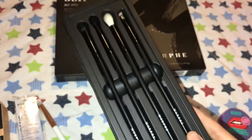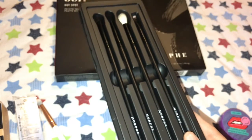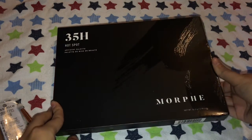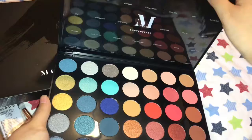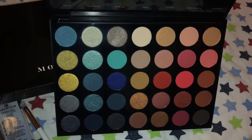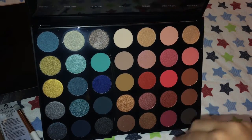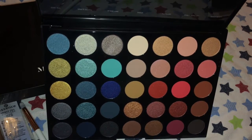You get four brushes for $12, which is $3 each, and Morphe brushes typically go from $3 to $10-12. Great purchase. The last thing I got from Ulta and from Morphe was the 35H Hot Spot Artist Green Palette. I got it because it was on sale. I mainly got it for the blues — I am a sucker for blues — but it also has nice pinky shades, nice neutrals, and a lot of pops of color. I'll definitely be using it and doing looks with this palette.